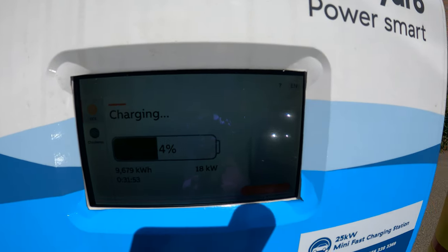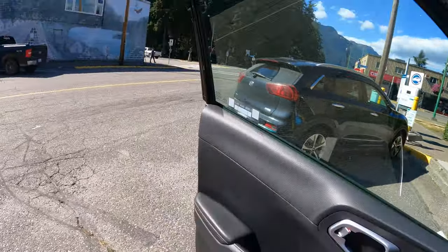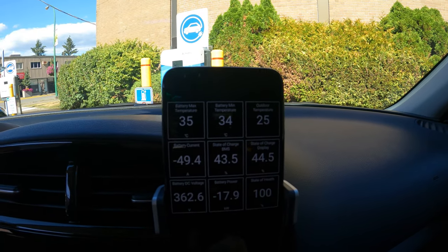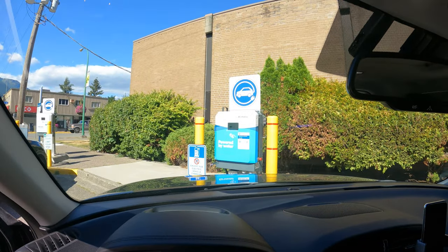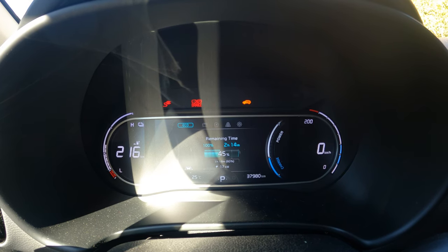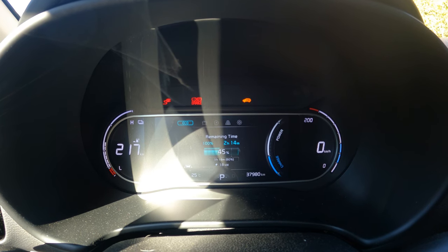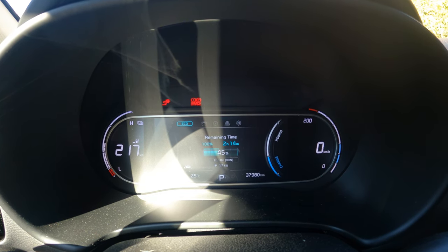We're back from getting a drink. The charger display still says 18, and inside the car via OBD we're still getting 17.9 kilowatts. I think this is the max you can get on these chargers, which is unfortunate — I wish we'd gotten closer to 25. The car says it fluctuates between 16 and 17, and it estimates 2 hours 14 minutes to reach 100% state of charge.